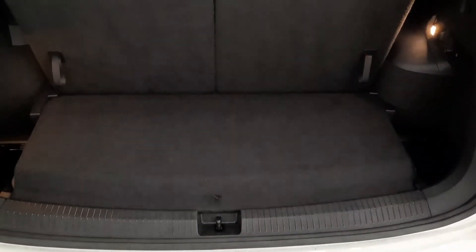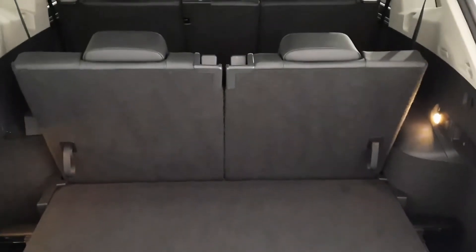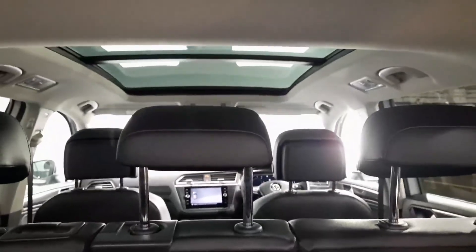Just to finish off, I wanted to show you the boot size with all seven seats up, and we also have a beautiful panoramic sunroof as well.